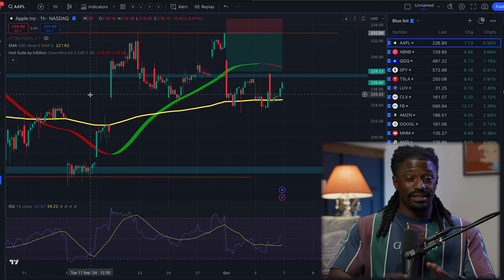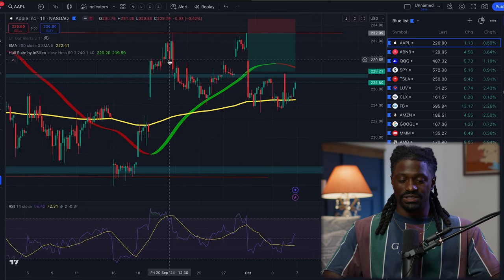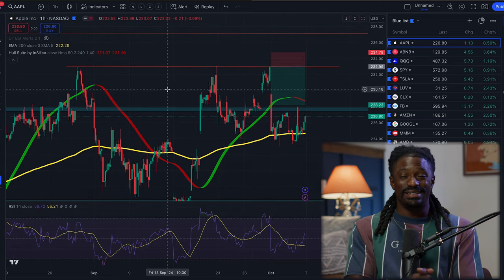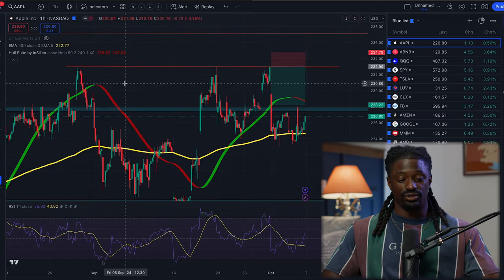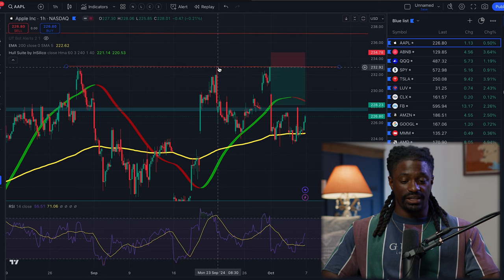These are the top stocks you need to watch this week before the market opens. Let's take a look at the ones that we set up last week. The first one was Apple - it was an easy play with a 90% chance win rate. I see this kind of pattern all the time. It was showing the triple top; it had a hard time bouncing above right here and got rejected again right here.